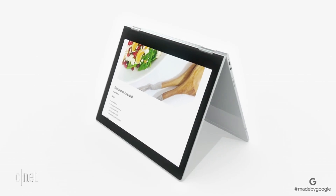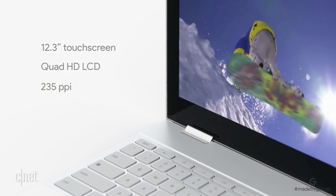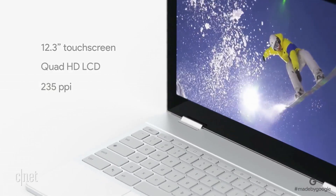Prop it up into tent mode to share your screen or follow along with a recipe in the kitchen. The 12.3-inch touchscreen display is gorgeously high resolution with vibrant colors, deep blacks, and enough brightness to use outside even on a sunny day.